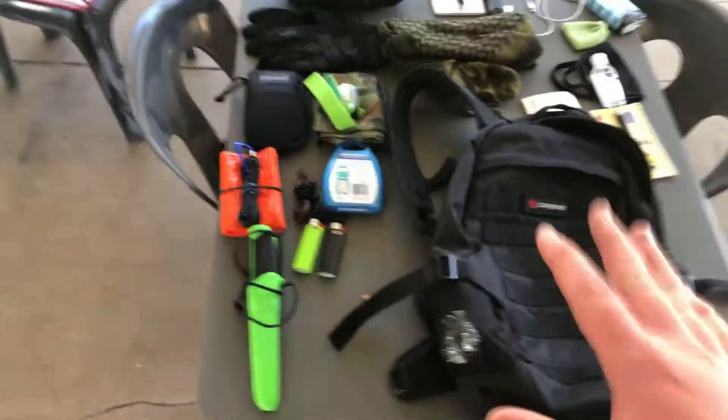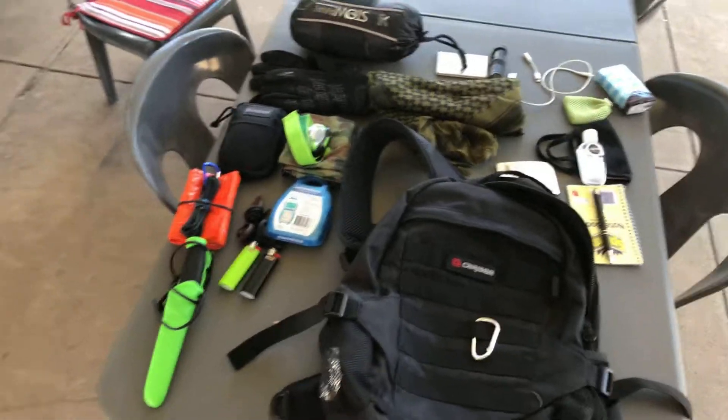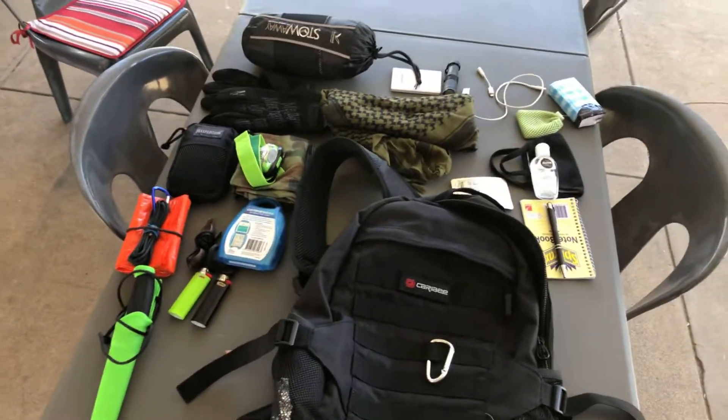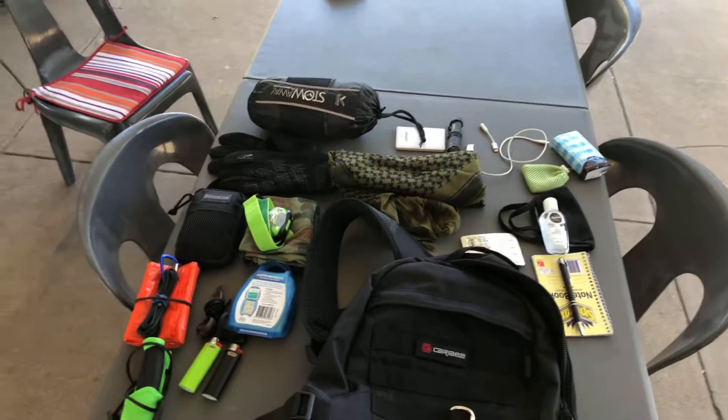That is basically everything I keep in my EDC bag. I need to work on a better intro, but for now — thank you for watching. If you're interested in what's inside my PSK, go check out that video. Goodbye for now.